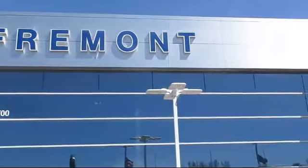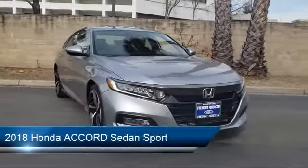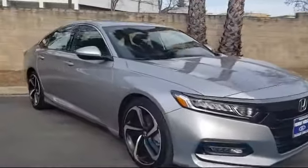Welcome to Fremont Ford, and here's a look at another vehicle from our great selection of pre-owned vehicles. It comes equipped with a Rear Spoiler, Tire Pressure Monitoring System, Leather Wrapped Steering Wheel, Keyless Entry, and Auto High Beam Headlamp Control.